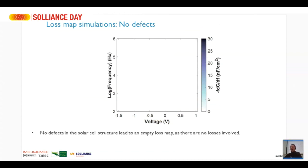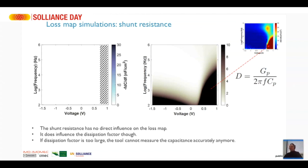If you don't put any defects at all, you get a map which is totally empty — no losses, no capacitance steps. For the shunt resistance, it has no influence on the defect map itself, but if the shunt resistance is too low the DC currents through the device are too large and the tool cannot measure the capacitance correctly anymore. This can be seen using the dissipation factor. In forward bias the currents are just too high, and that leads to a large blob in the map — due to nothing else than the shunt resistance.